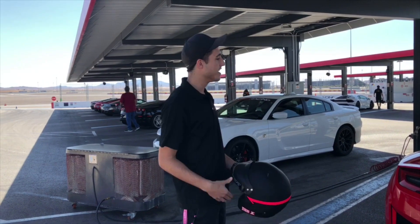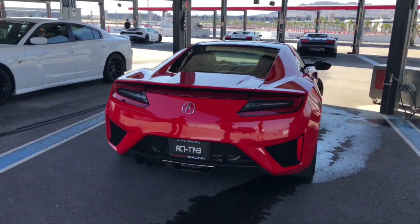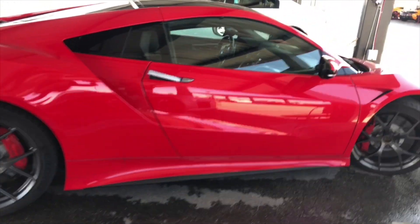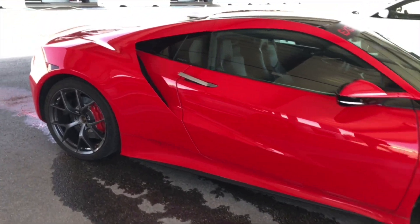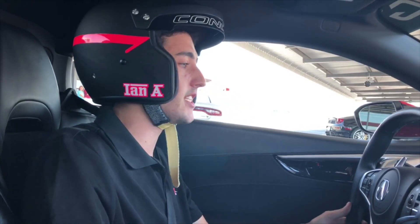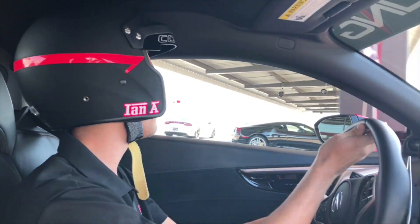My name is Ian, and I'm one of the instructors here. Today we're going to take a ride in this 2017 Acura NSX. The old NSX was of course the first ever Japanese supercar, bringing reliability to the market and really changing the entire industry. They really went and tried to make this car just as game-changing, and I think they did a very good job of it.